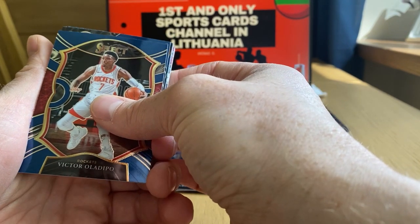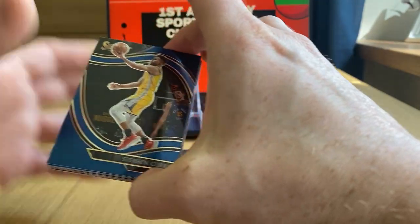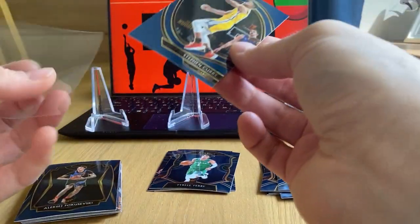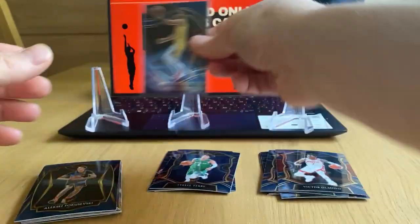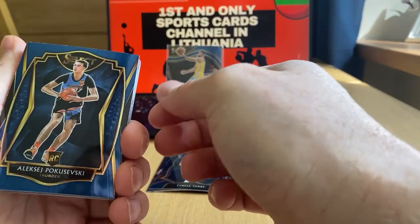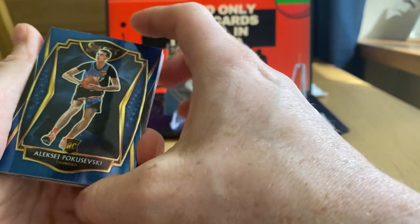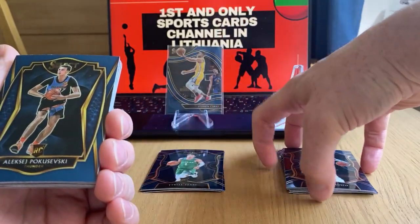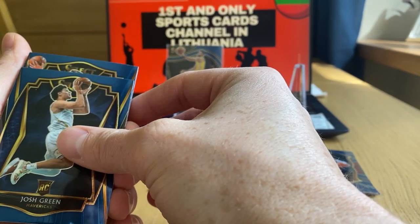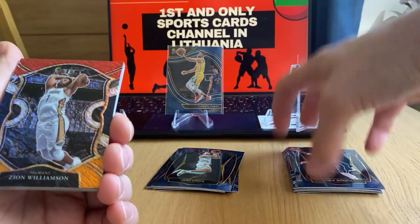Oladipo — Warriors, is it Curry or James Wiseman on the court side? Steph Curry, very nice, premier level. Aleksej Pokusevski — I think since OKC drafted Chet Holmgren, Holmgren is on top. But it's almost the same guy every time: a new player comes out and suddenly he becomes the bigger, better prospect.